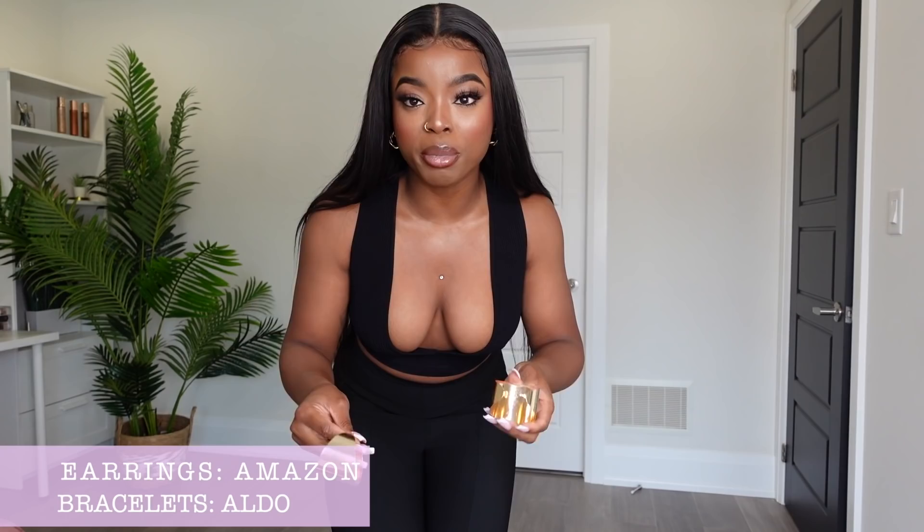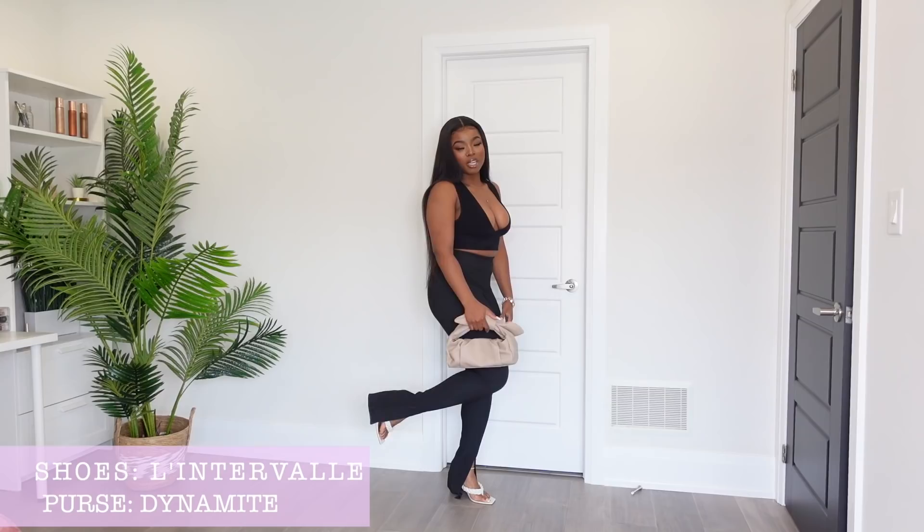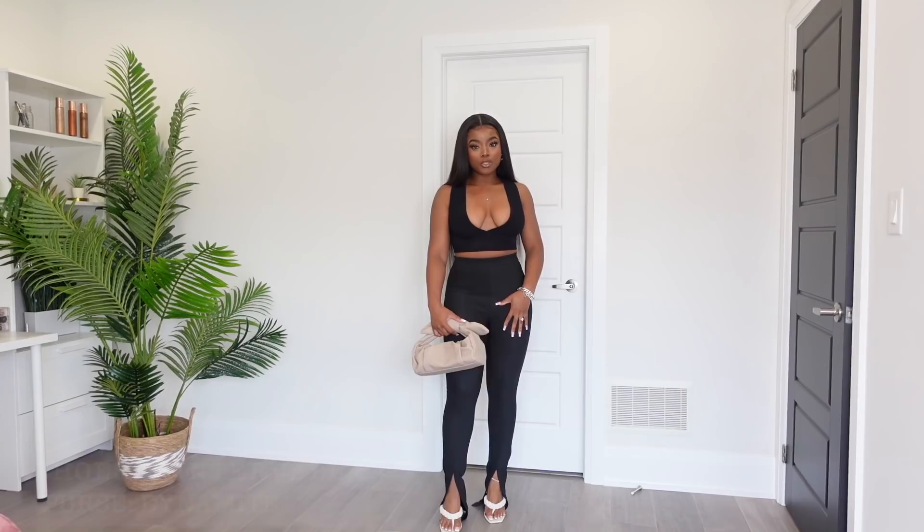Now let's move on to the accessories. I have big chunky gold earrings — having gold accessories really elevates a lot of my looks. These are my bracelets that I'm going to be wearing today, I got them from Aldo. I love them, they're so cute, very elegant, and I feel like they're going to pop more because my whole look is black. For shoes, my first option is this pair of slipper heels from Lane to Valve. My bag is also from Dynamite.